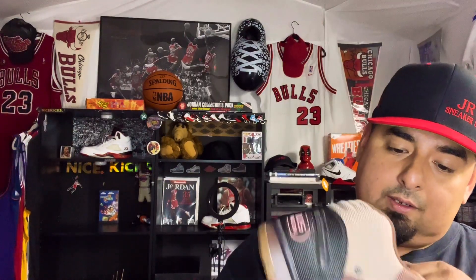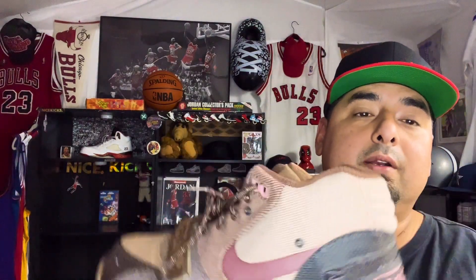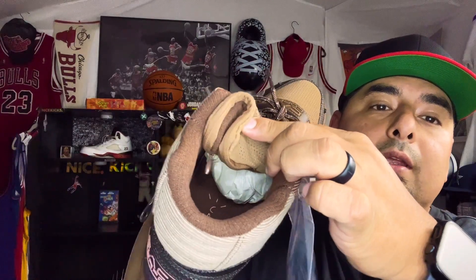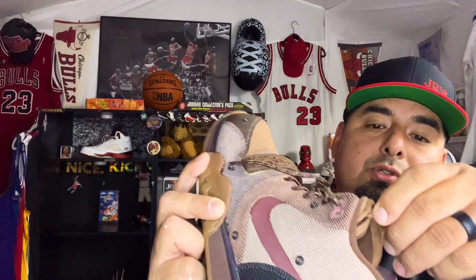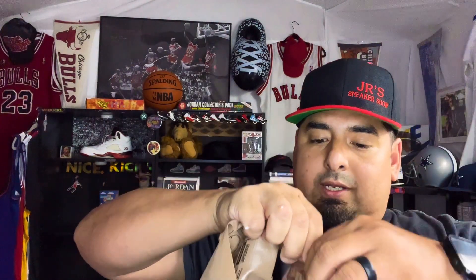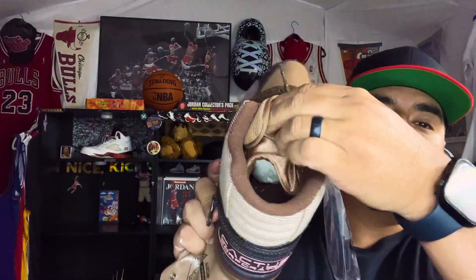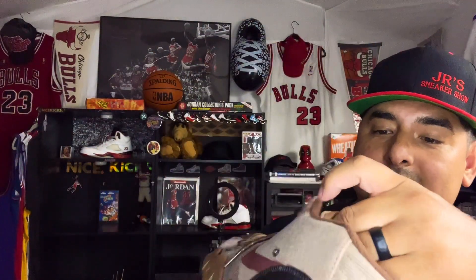It says inside the zipper — wait, is there another zipper? Wow, these have another zipper! There's a little zipper down in here, and this tongue actually opens up to a pouch. Look at that — that tongue has a pouch on the inside. The details on this one are crazy.